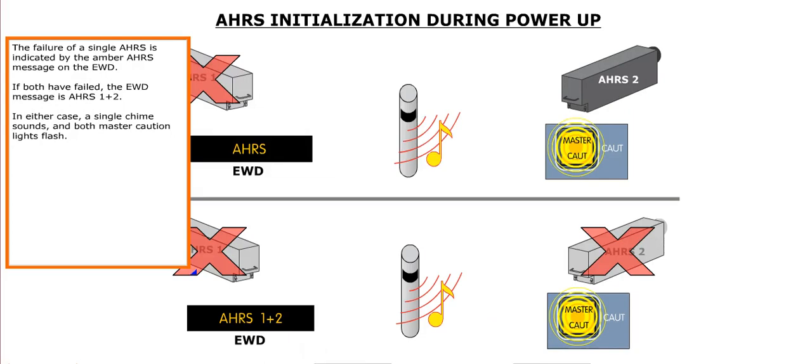The failure of a single AHRS is indicated by an amber AHRS message on the EWD. If both have failed, the EWD message is AHRS 1 plus 2. In either case, a single chime sounds and both master caution lights flash.